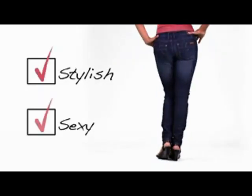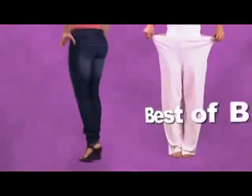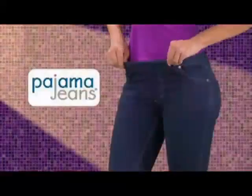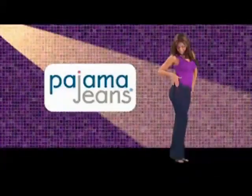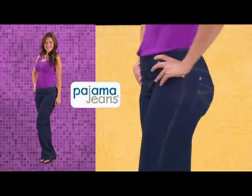Do you love stylish, sexy jeans? Do you love soft, comfy pajama bottoms? Now get the best of both worlds with Pajama Jeans, the hot new fashion sensation that fits every figure perfectly. Pajama Jeans look like designer denim jeans.